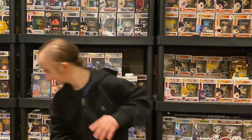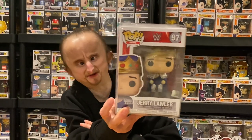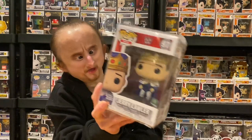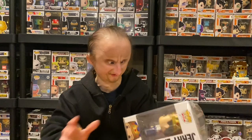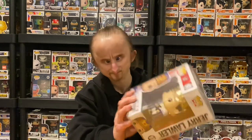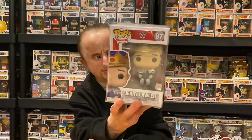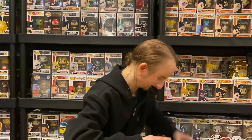Next we got Jerry the King Lawler, and this is based on his old-school attire with the crown. He still wrestles and still comes out in this attire, but the pop looks like a younger Jerry, so I'd say it's based off old-school Jerry the King. It's cool because they got the crown, the attire, the cape. They should have had a chase variant — like a red attire or a black one — that would have been cool.